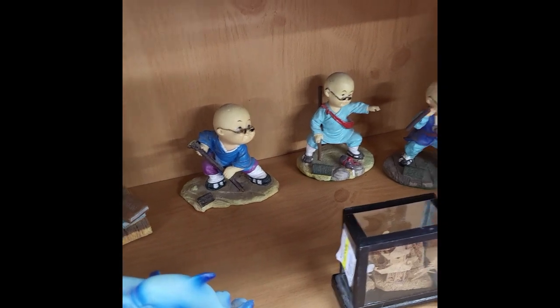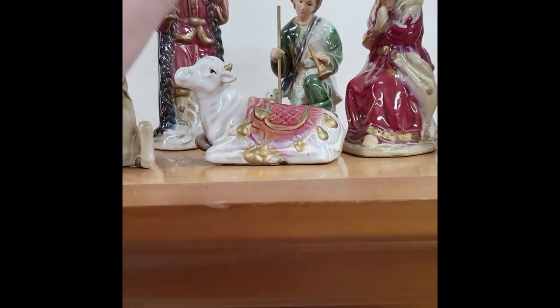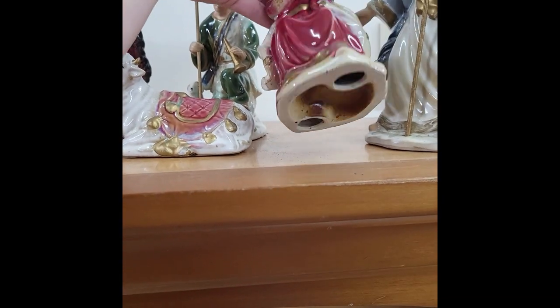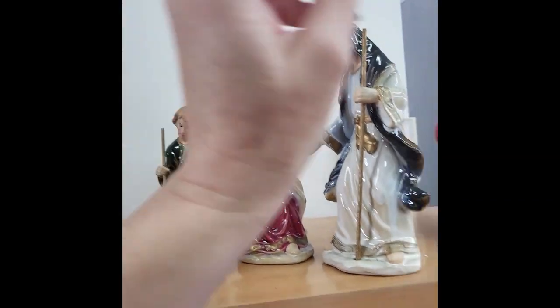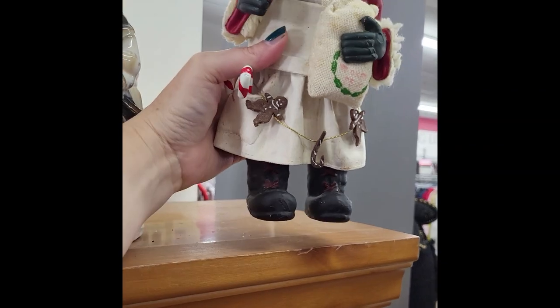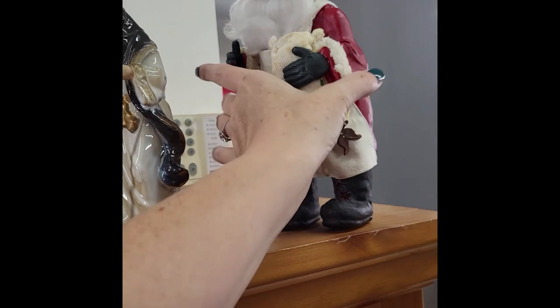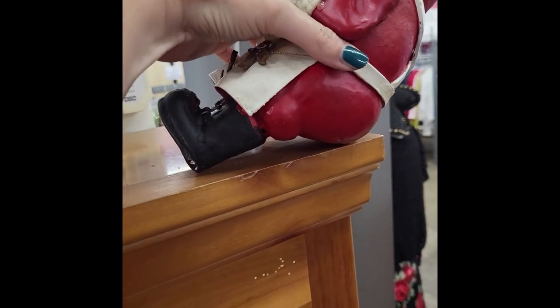Oh my gosh, those guys are cute back there. Nativity scene — let's see if there are any markings on this. I don't see any markings on that. Santa's cute. A Nesco Santa — $6 for him. Sorry Santa, I'm gonna pass.